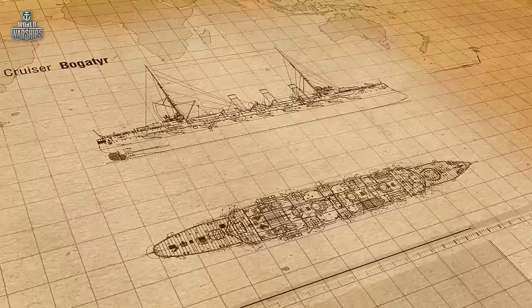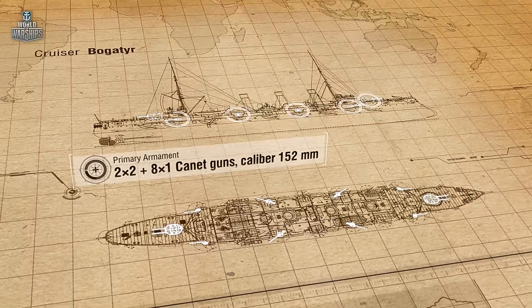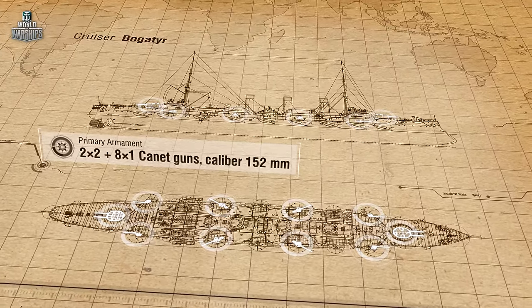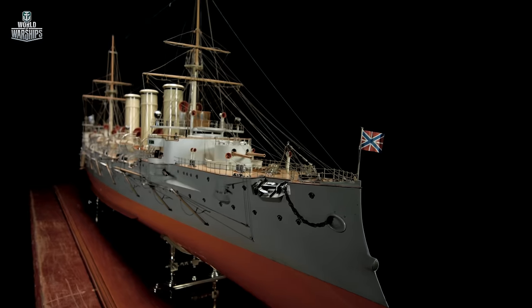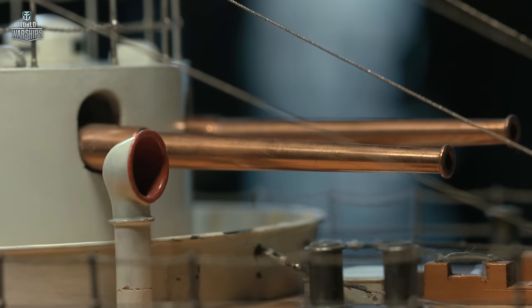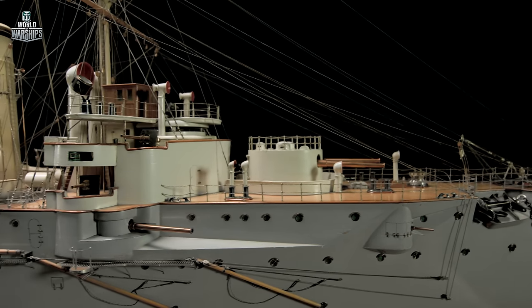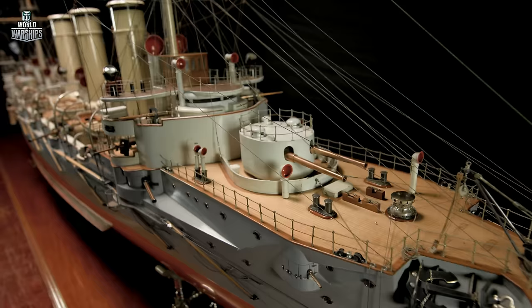Bogatyr's primary armament consisted of 12 152-millimeter Canet guns, well reputed in the Russian Navy. Eight of them were placed in casemates and in mounts on the deck. Four guns were installed in twin turrets on the ship's bow and stern, which was Bogatyr's distinctive feature. With this arrangement of artillery on board, the ship could focus fire very effectively — no other Russian cruiser boasted a salvo of eight main battery guns.